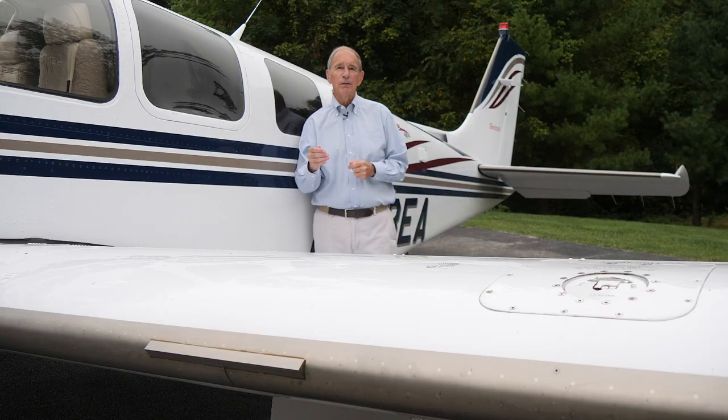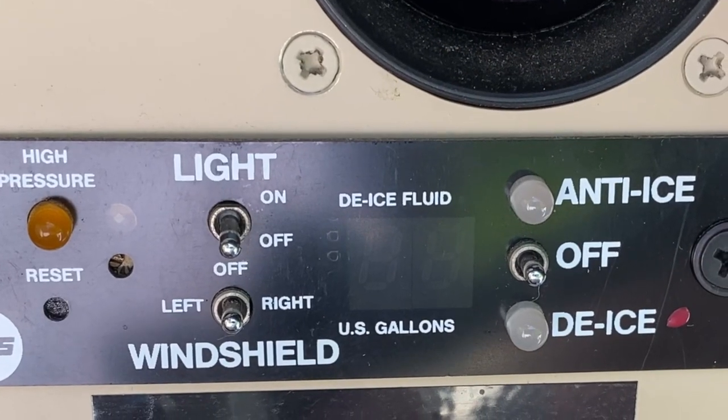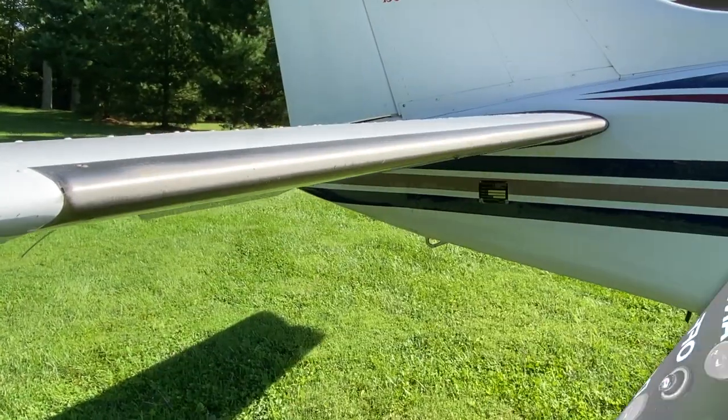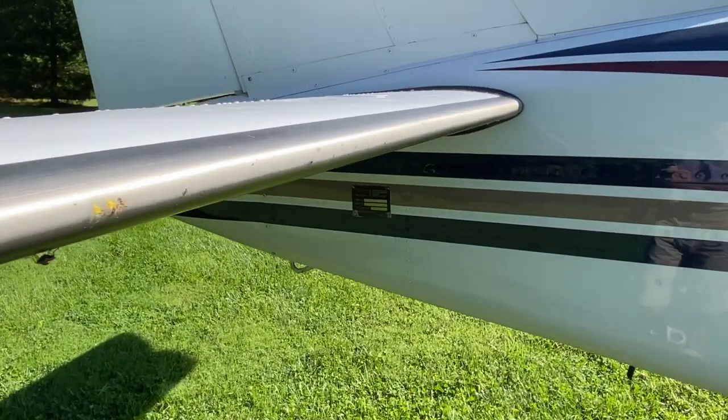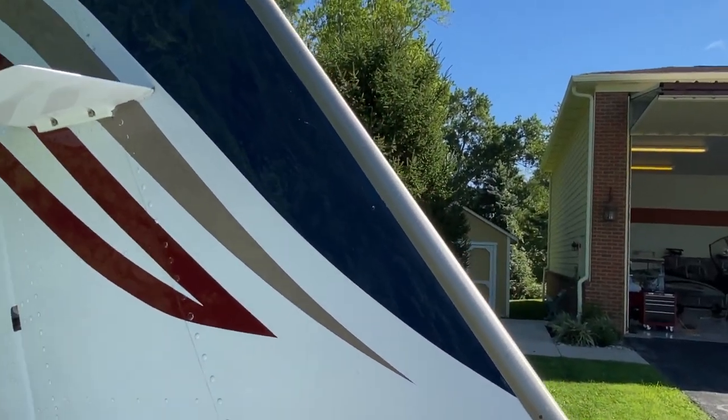The system is simple to operate and maintain. Flip on the switch, note how much fluid you have, and you're underway. To maintain, keep the leading edge clean — the pores of those little tiny metal pieces about once a month — and that's it.